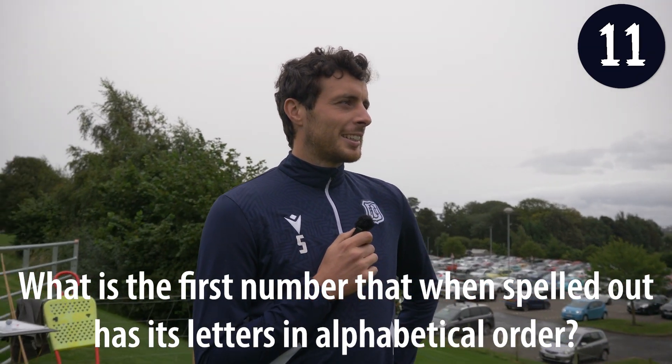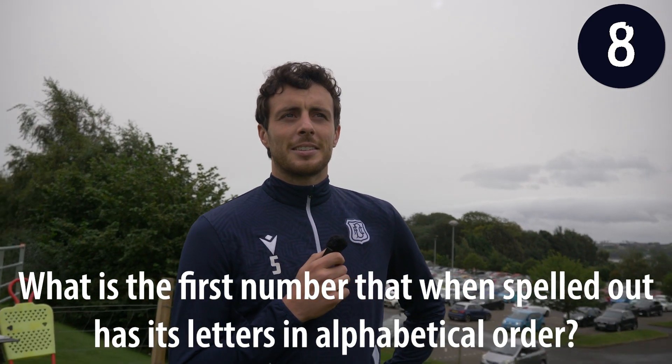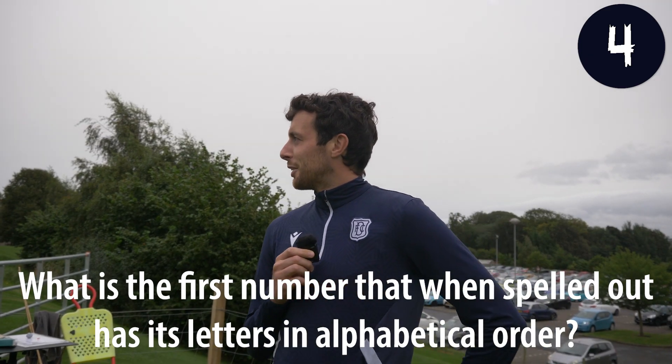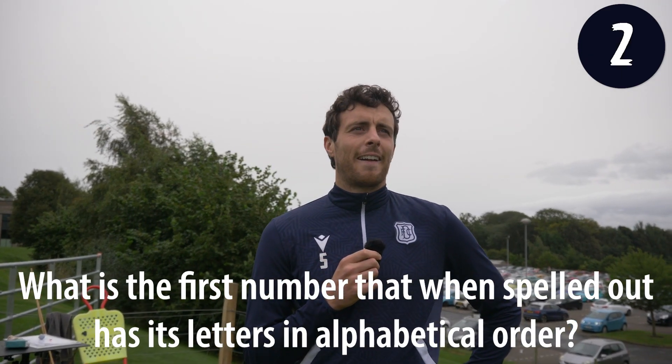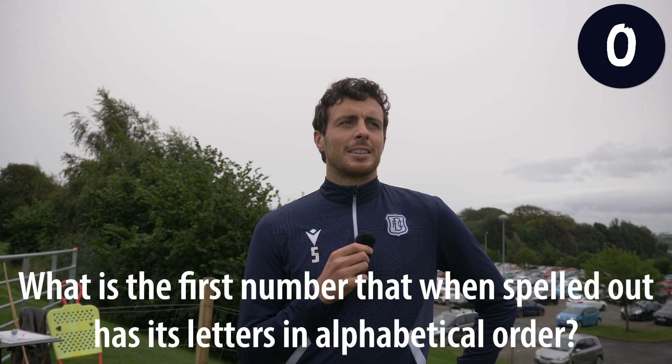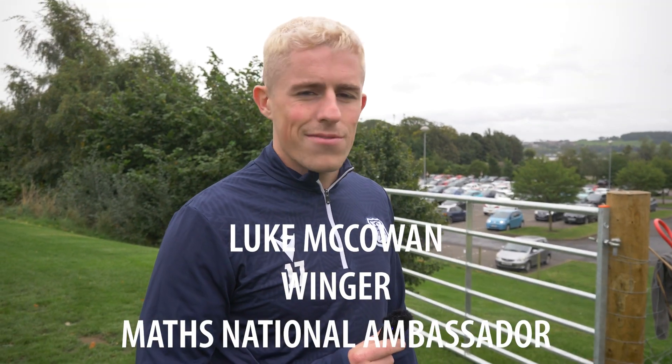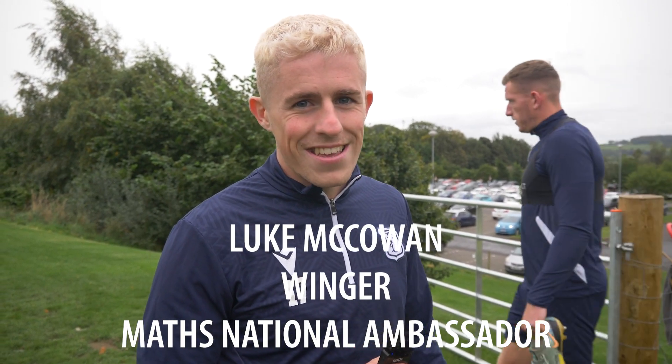I thought it was so windy. I feel like I've gone past it. Look at McEwen, winger — also maths national ambassador right here.